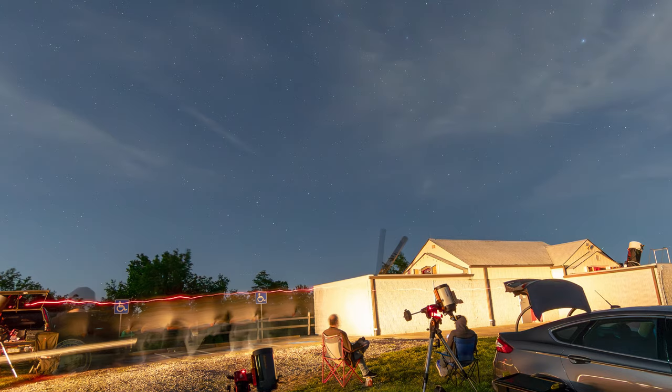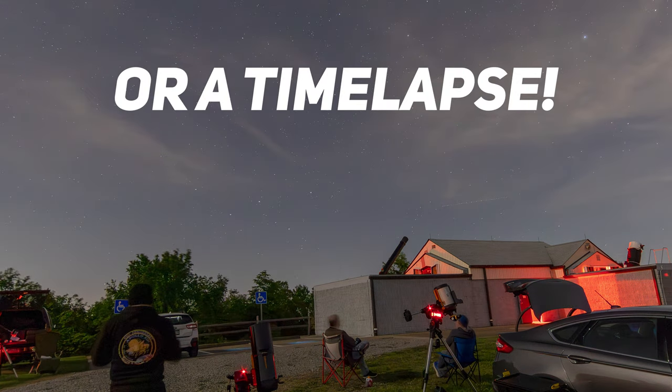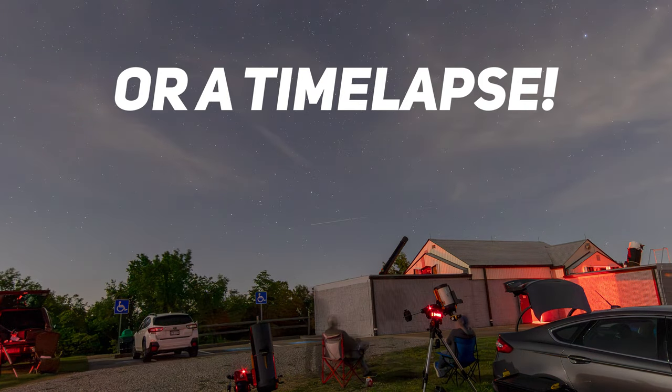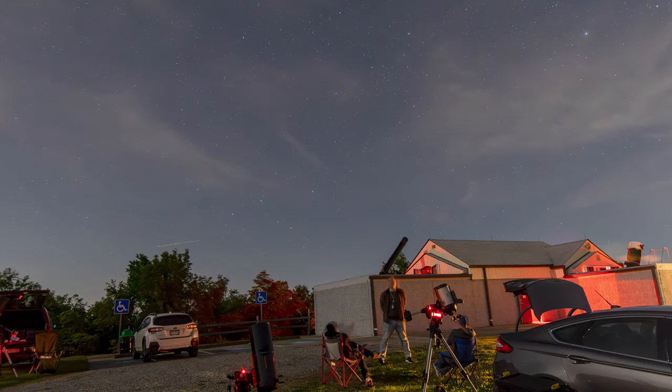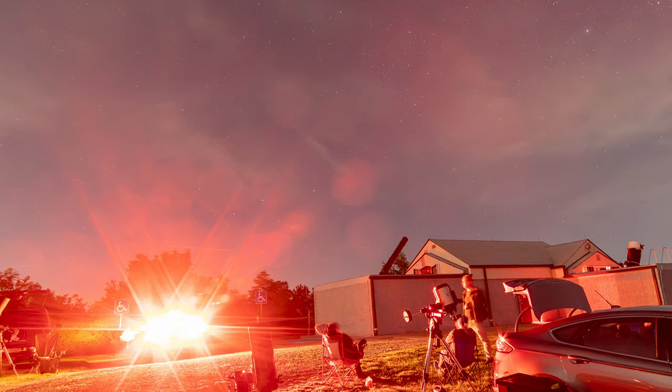All of those previous examples are primarily for visual astronomy — when you're looking through a telescope with your eyes — but people out there taking pictures might also be affected. For example, your headlights could go through the frame of somebody trying to get a Milky Way picture, and that person drove hours to get there for that shot. It could be a little depressing to find out their shot got ruined because somebody drove by with headlights on.